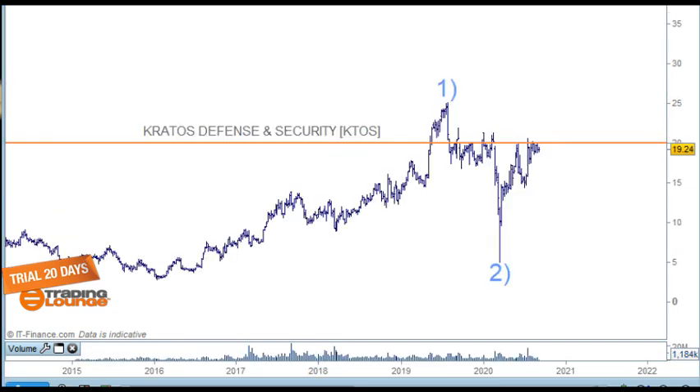This particular stock here — this is a weekly chart — is a Californian company into weapons and unmanned systems, satellite communications, cyber and security, microwave and missile defense, and so on. The thing I like about it is the pattern it's got here. To me, so far this is a corrective pattern, and this top should be taken out.